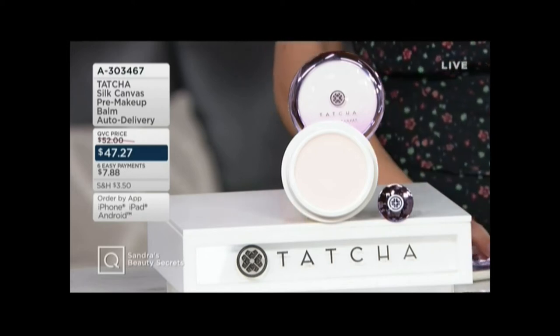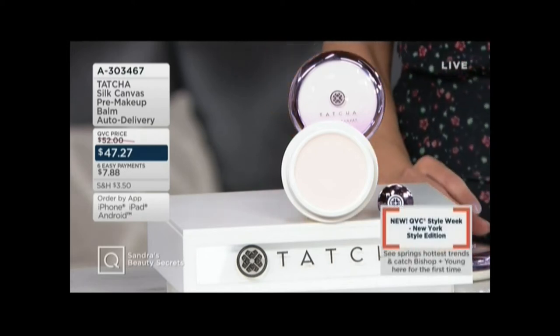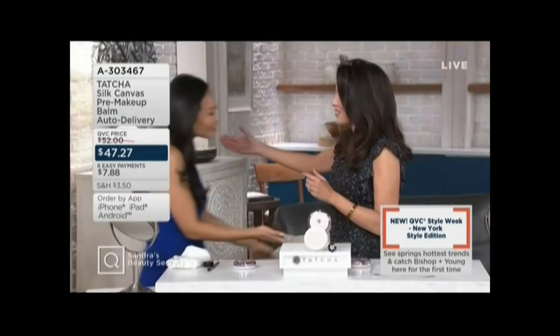Four easy or six easy payments of $7.88. I'm here with Jennifer Herr. Hi, Jennifer. You look lovely. We're both wearing the same earrings — that's funny.